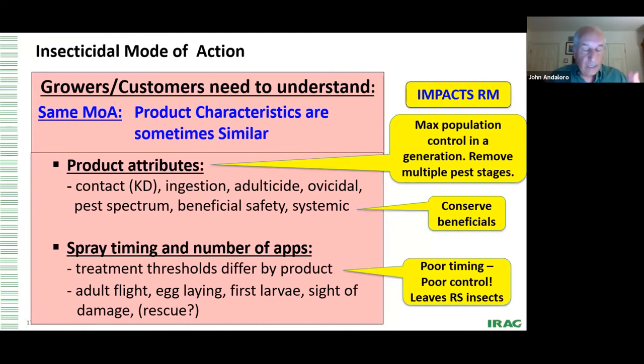It's also important to realize that products in the same mode of action often have fairly similar characteristics. As a frontliner, you need to communicate those attributes to customers and growers: Is this a contact product or an ingestion product? Does it take out adults? Is it ovicidal? What's its spectrum — does it take out lepidopterans as well as sucking insect pests? What's its impact on beneficial insect safety? Is it systemic or translaminar? Knowing spray timing and number of applications is also very critical. Do not believe that one treatment threshold fits all products.